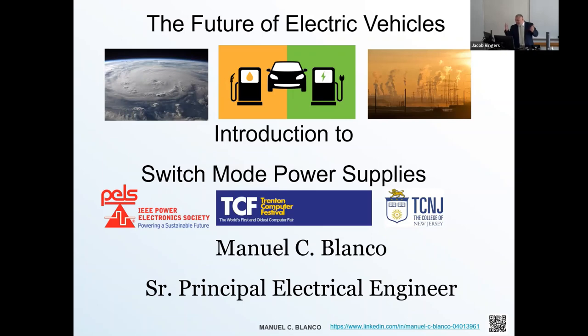Our new themed topic is the future of electric vehicles. We've been doing these sessions remotely for the past few years, so it's kind of gratifying to see faces. Thank you for attending this seminar, and I hope that you learned something interesting and it contributes to the field.